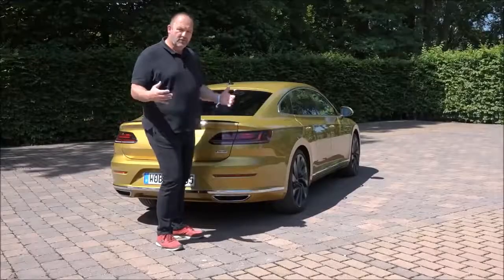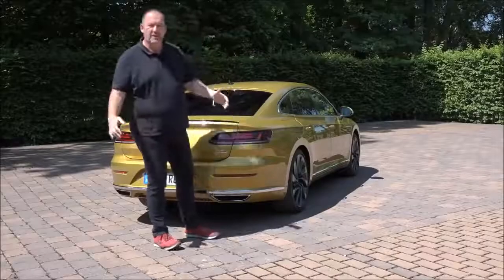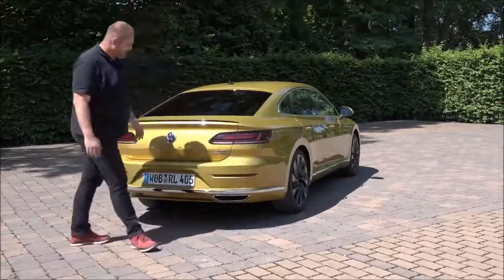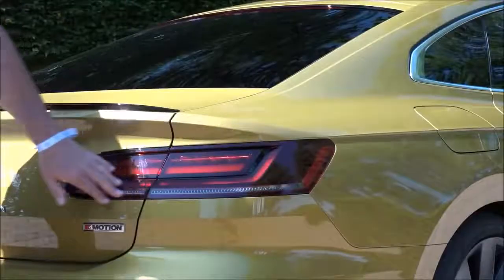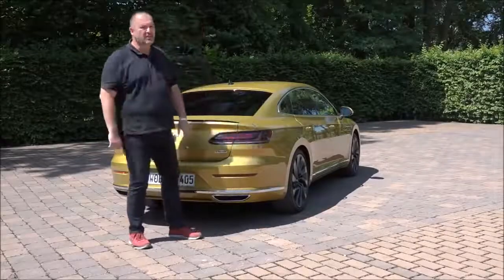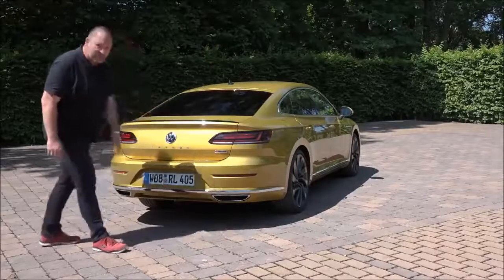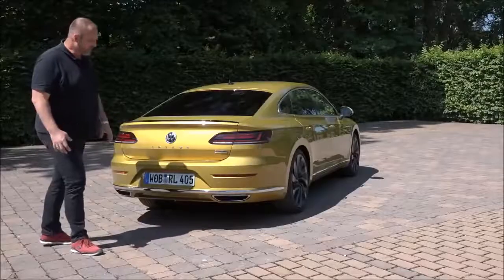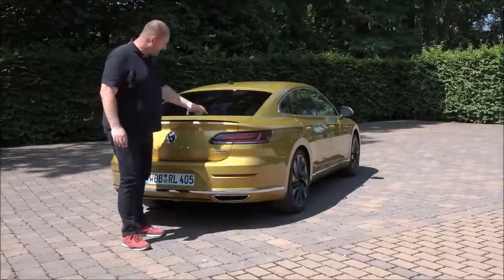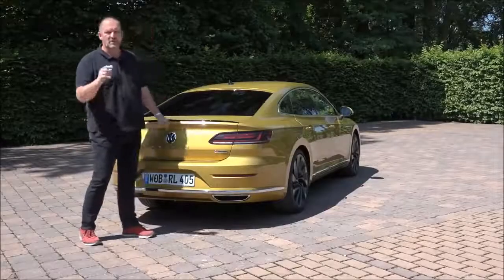Looking at the rear of the car, the first thing you notice are the very wide shoulders — the rear is a lot wider than the front, giving it a very solid look. I really like the tail lights, which wrap around the corner and come as standard with LED technology. The large exhausts look great and add extra sportiness. Because we're driving the R-Line, we also have a small rear spoiler that not only looks great but provides extra downforce at speed.